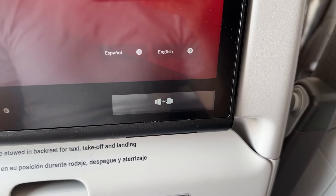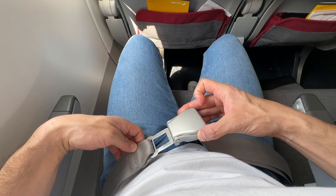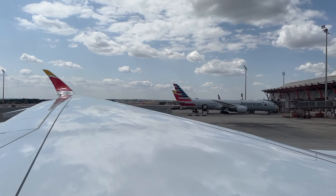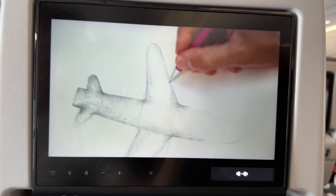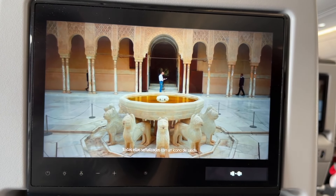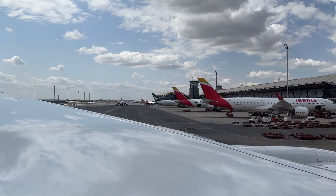Iberia's screens have a really cool feature: a small seatbelt sign indicator. Time to fasten our seatbelts and prepare for taxi. Iberia's safety video is a bit dull but does showcase some beautiful places across Spain. Ready for takeoff — Bogota, here we come!